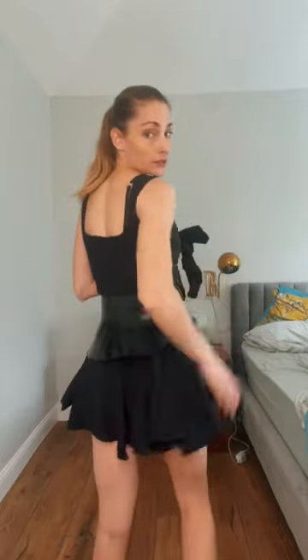What do you guys think? This is actually a little bit shorter in the back than I'm normally comfortable with, so we're going to add some tights.